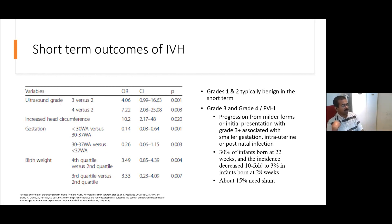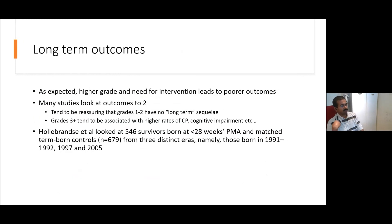In terms of short-term outcomes, babies who have more significant grades of IVH and lower gestations tend to have poorer outcomes. Most studies looking at outcomes until age two suggest that if you have grade 1 or grade 2 IVHs, you have no long-term sequelae — though 'long-term' in inverted commas, because in the lifetime of a child, age two is probably not what you'd consider long-term, though in many neonatal studies we consider this a long-term outcome.